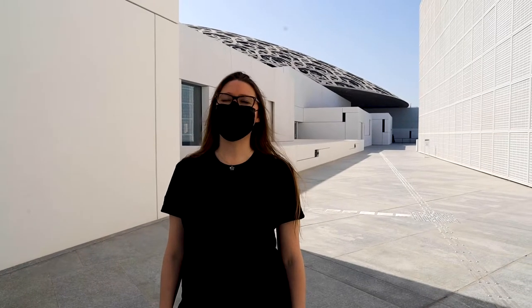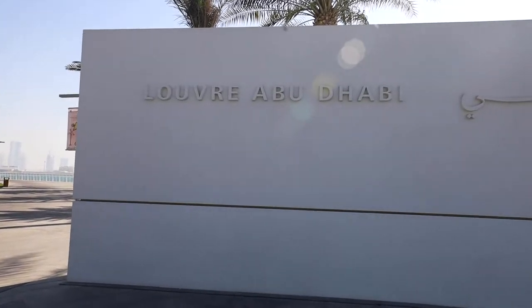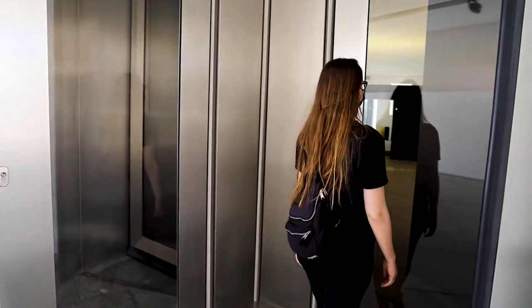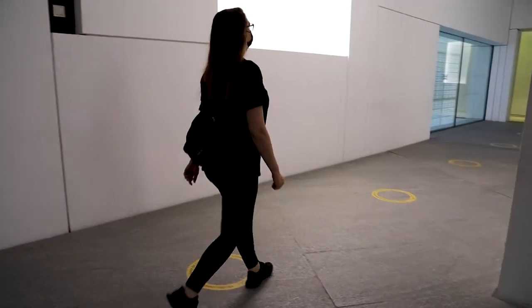Today we're at the Louvre in Abu Dhabi. The Louvre Abu Dhabi opened in 2017 on Saadiyat Island. It's the Arab world's first universal museum and contains around 600 pieces of art.